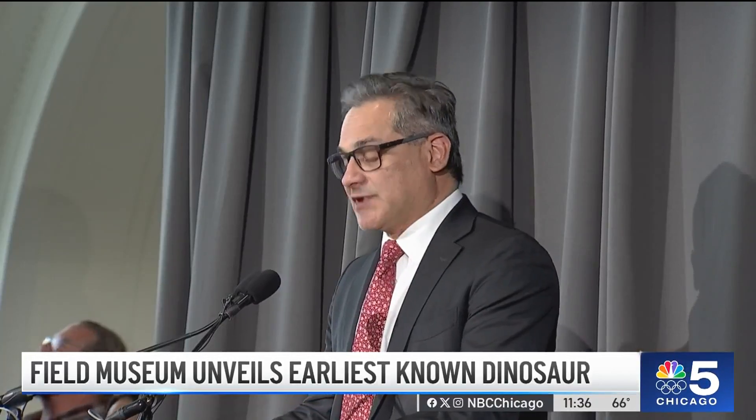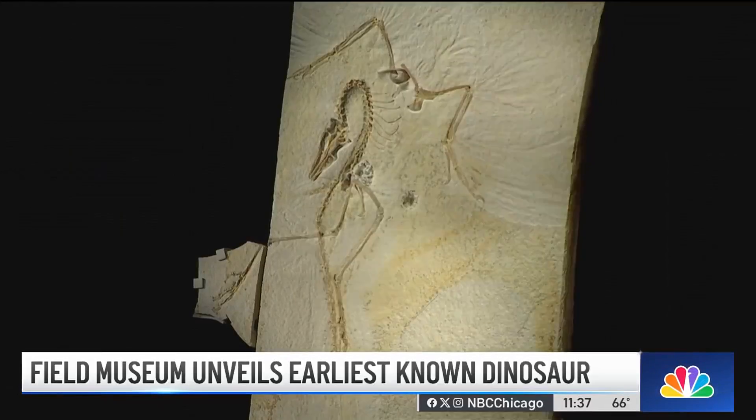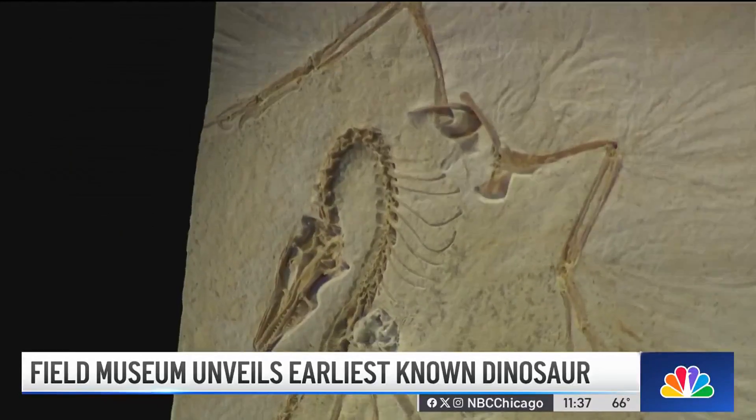The small specimen that you will see is a huge addition to the museum and to our city. Archaeopteryx proves the evolutionary link between birds and dinosaurs.